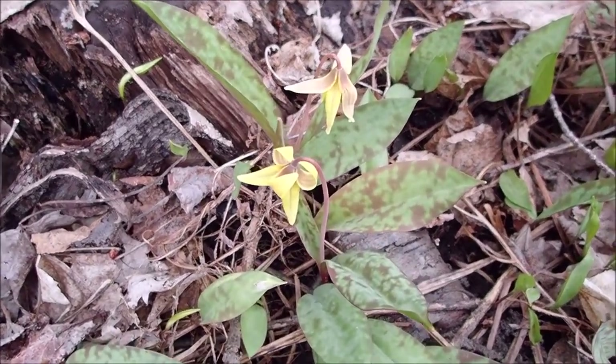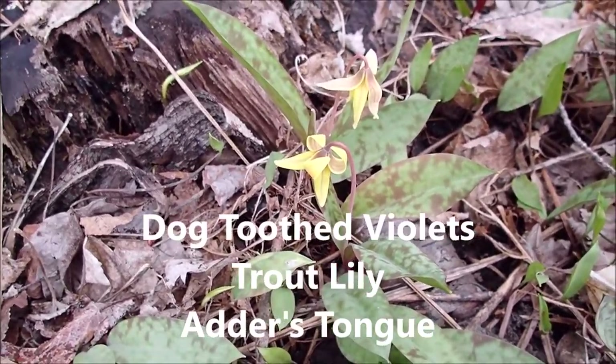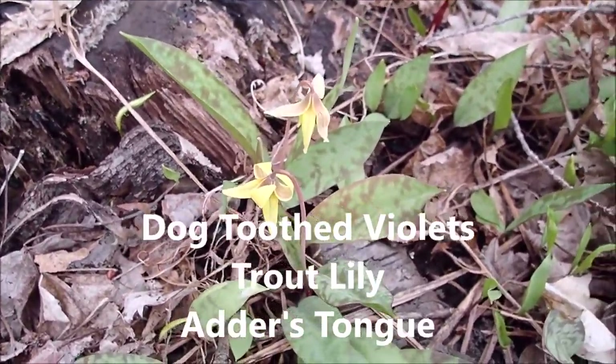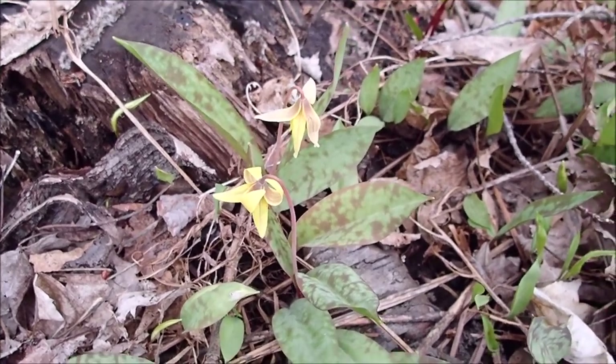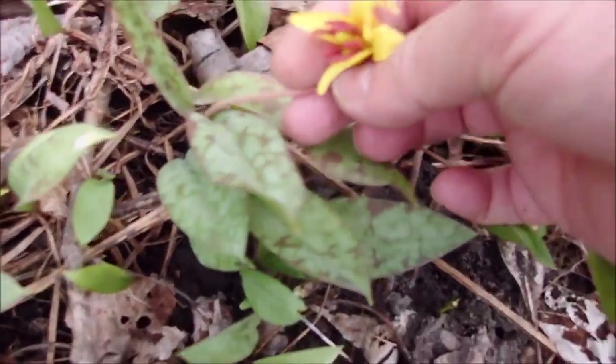These are dog tooth violets and they're also called trout lily, adder's tongue — they have quite a few names. But I love the spotted leaves on them. They're so pretty and delicate. Just beautiful.